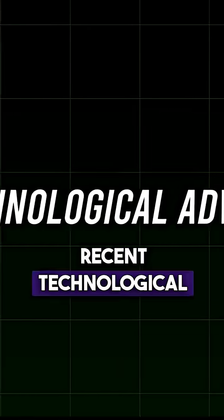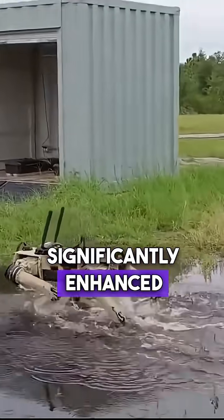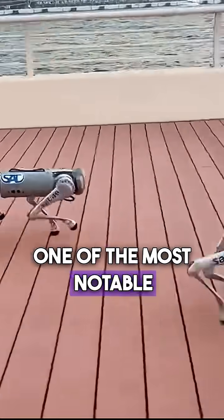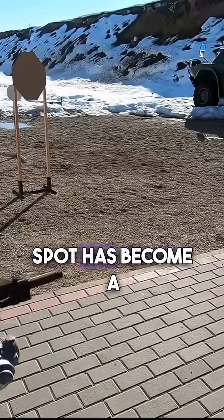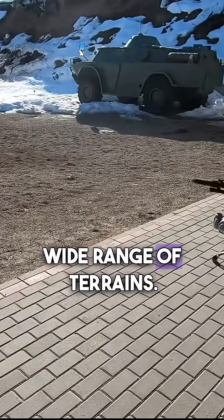Recent technological advancements in RoboDog technology have significantly enhanced their capabilities and versatility. One of the most notable examples is Boston Dynamics' Spot Robot. Spot has become a benchmark in mobility and balance, designed to navigate a wide range of terrains.